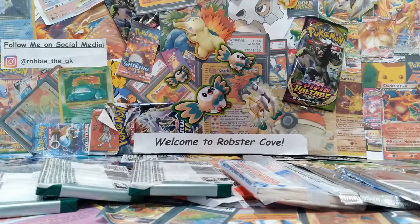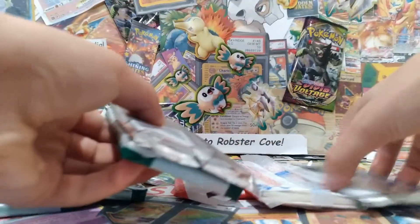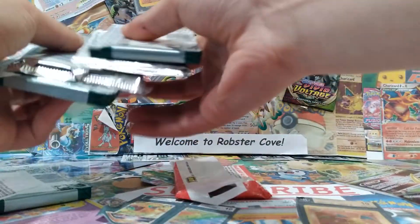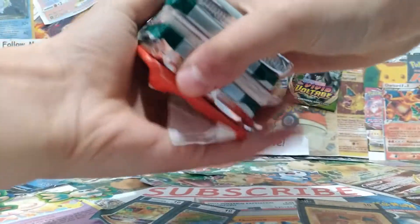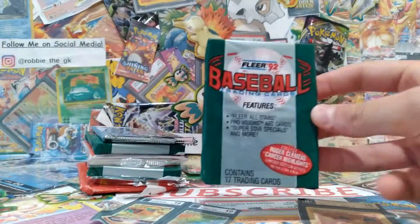I turn each of these upside down — I want to randomly shuffle them so we're gonna be surprised by which one we open up. I'm really excited to open these up.